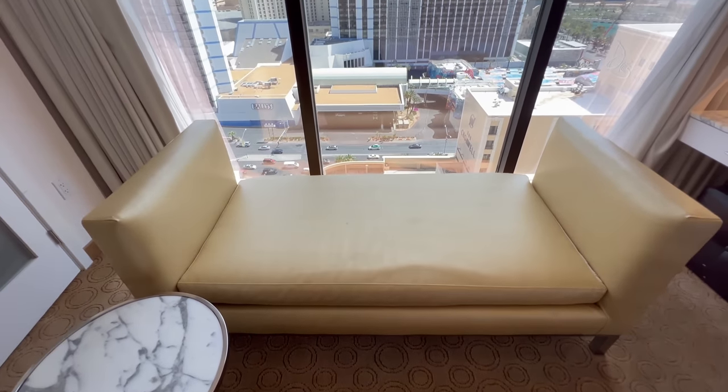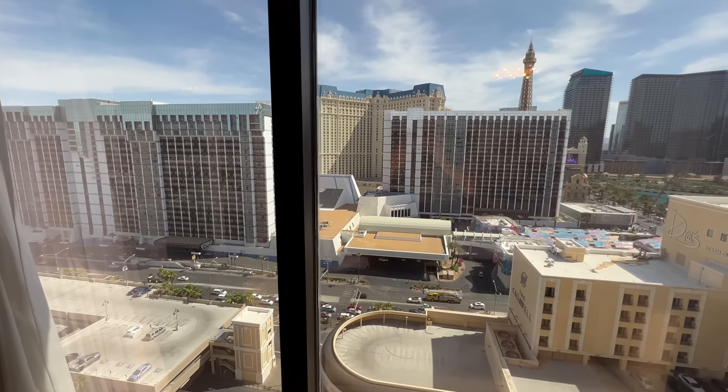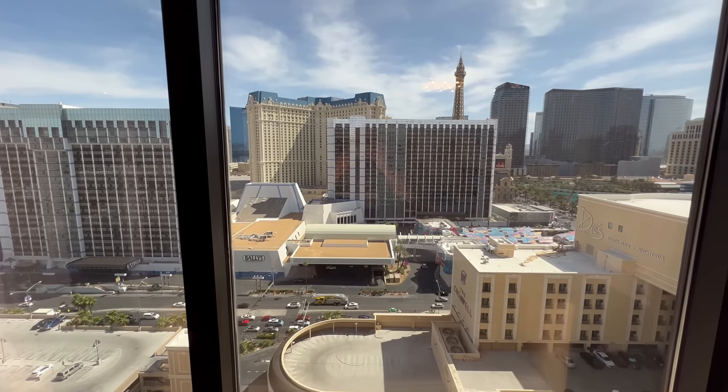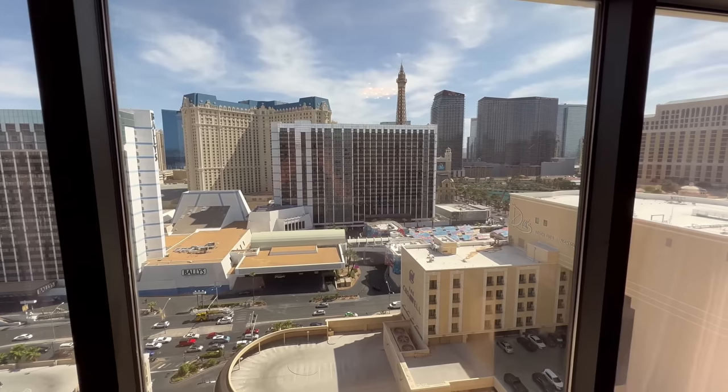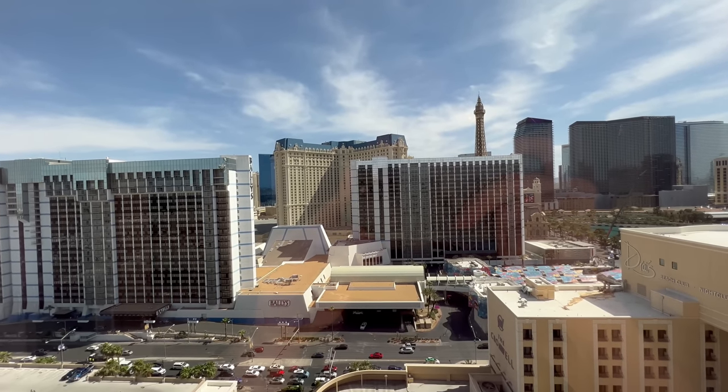And lastly, beyond the chaise here, we have a look at our view. This looks to be a partial view of the Las Vegas Strip. You have a direct view into Bally's and then Paris, and of course you can see the Bellagio and Cosmo as well.